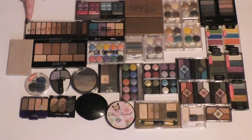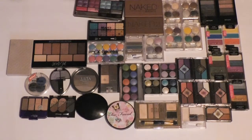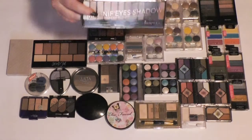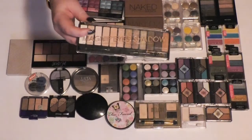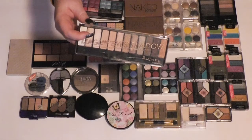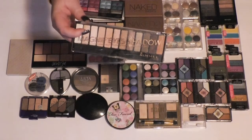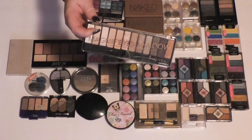This palette is also new. It's from Rimmel, and it's the Magnify's Shadow palette in London Nudes Calling. To me it reminds me of the Urban Decay Naked 3, and I also used this one in a video very recently. I'll put a link to it somewhere on the screen, but I'm going to hang on to this one.